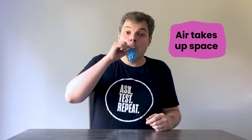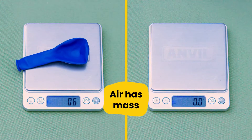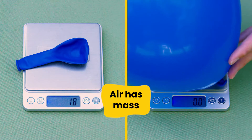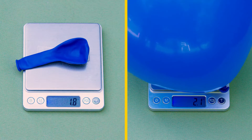I thought I'd start with the idea that air takes up space. It was simply a matter of inflating a balloon — and yep, the air from my lungs definitely makes it take up more space. Demonstrating that air has mass was a bit trickier. I used a kitchen scale, and as you can see, the inflated balloon weighs more than the empty balloon.